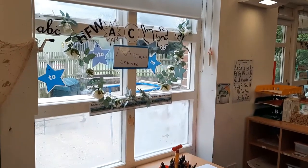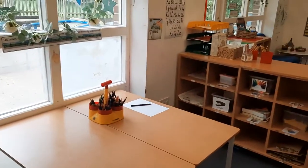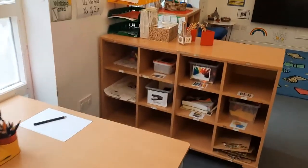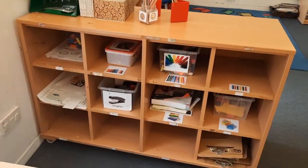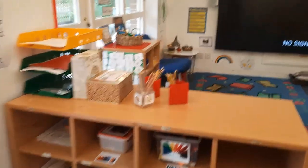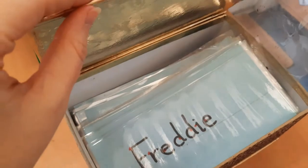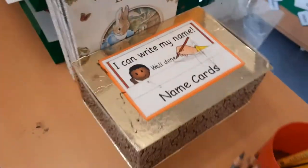Over here we have our message centre, or our writing table, where children draw lots of lovely pictures, do writing, or write messages. Again on the shelves there's lots of things there — you can choose those and take whatever you like from there. The pencils and paper are on the top. Inside this golden box you will find your name, and that's how we learn to write and practise writing our names.